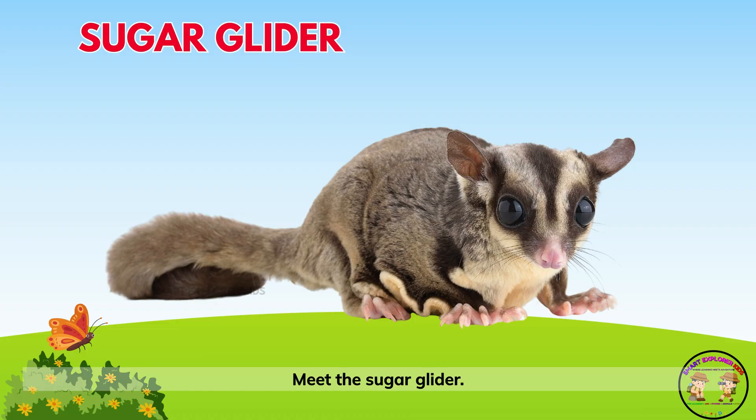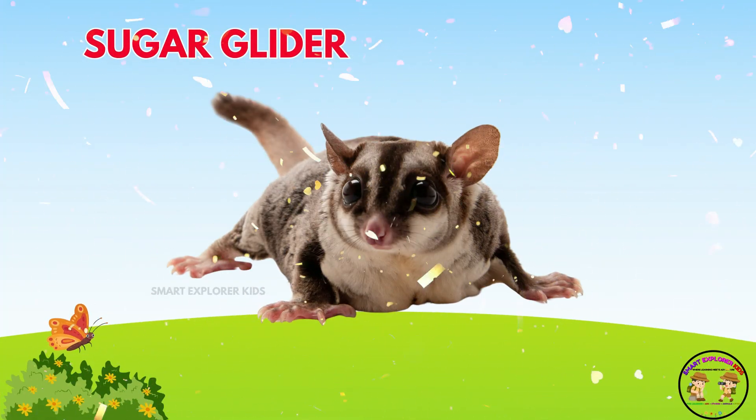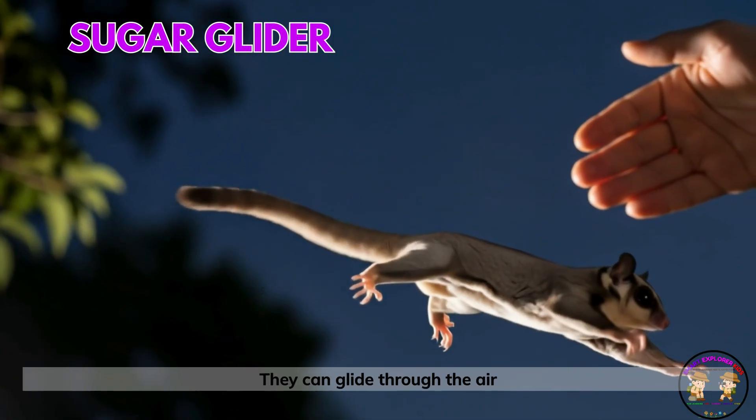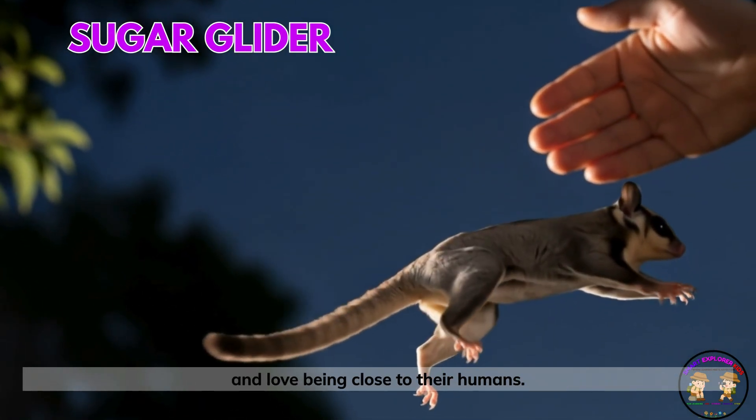Meet the sugar glider! Sugar gliders are tiny animals with big, bright eyes. They can glide through the air and love being close to their humans.